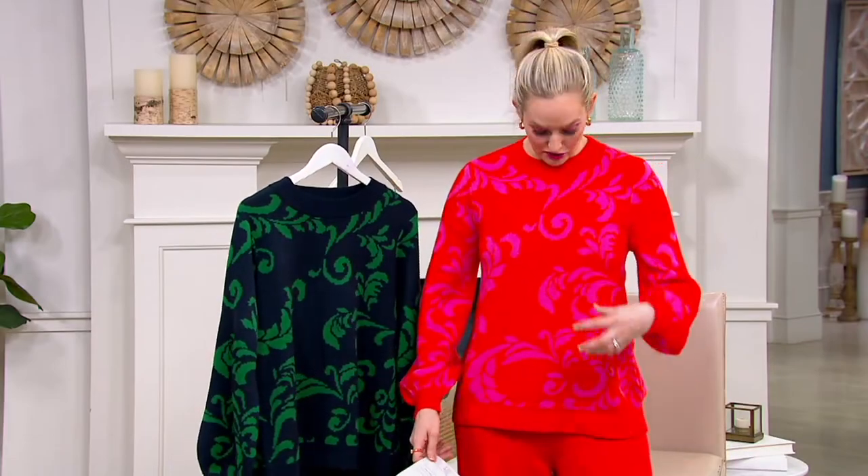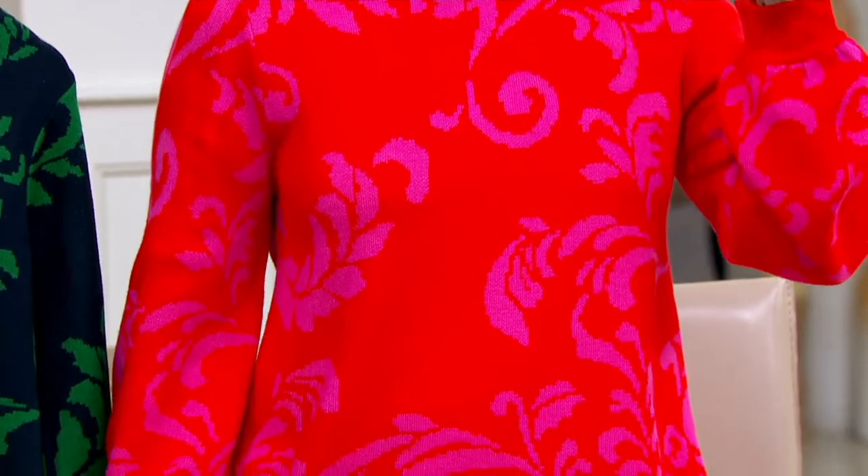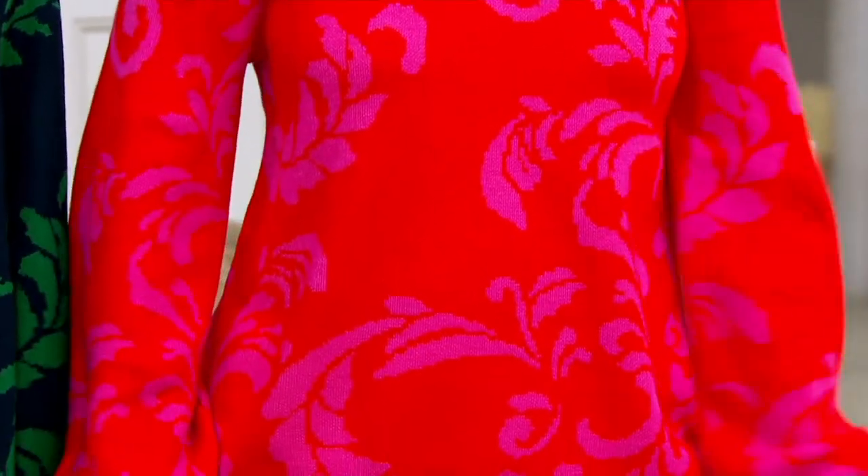And then I am wearing what I'm so crazy about — the red — because you're mixing this kind of intense bright pink with the red, and it just does something really, really cool. Only $550 in the red, and then the sleeve design itself is crazy.